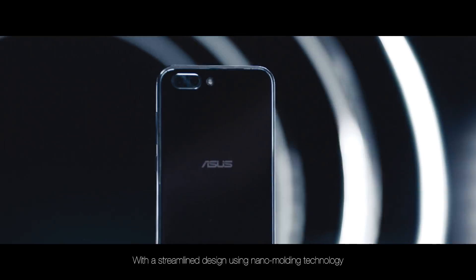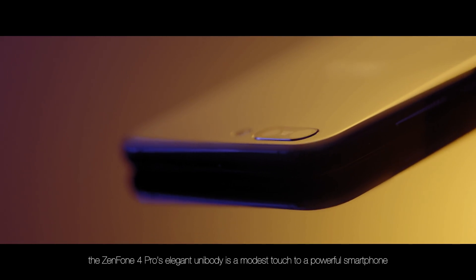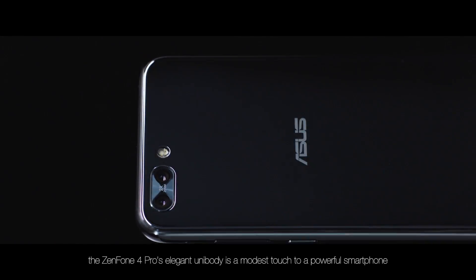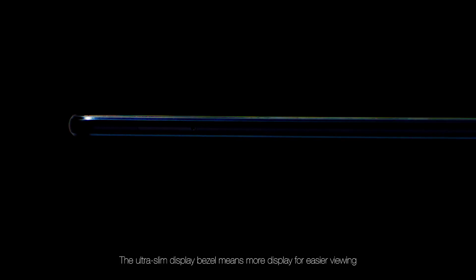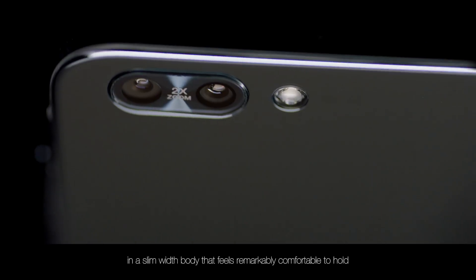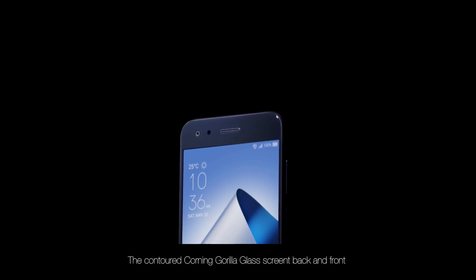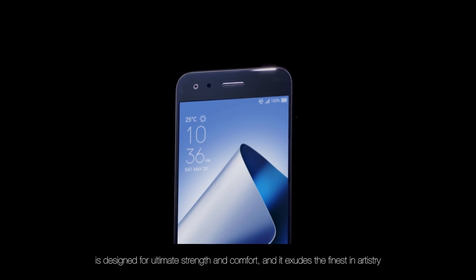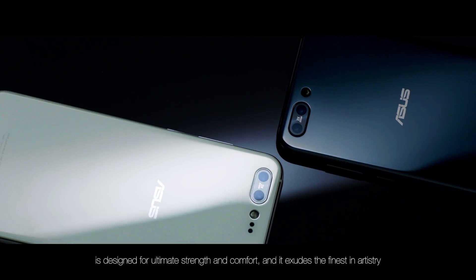With a streamlined design using nano-molding technology, the Zenfone 4 Pro's elegant unibody is a modest touch to a powerful smartphone. The ultra-slim display bezel means more display for easier viewing in a slim, rich body that feels remarkably comfortable to hold. The contoured Corning Gorilla Glass screen, back and front, is designed for ultimate strength and comfort, and it exudes the finest in artistry.